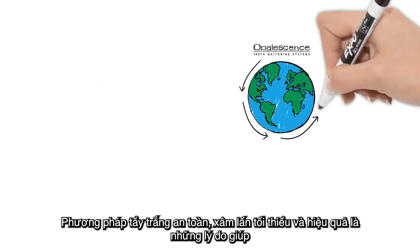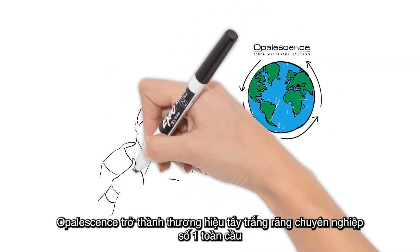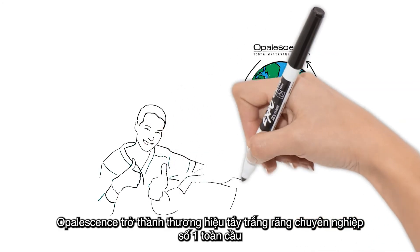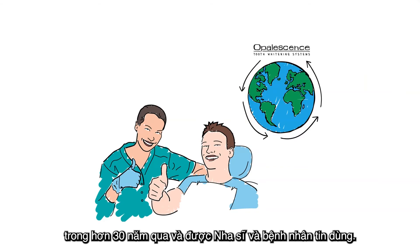This safe, non-invasive, and effective whitening method is what has made Opalescence teeth whitening the number one professional teeth whitening brand on the planet for over 30 years, and trusted by dentists and patients alike.